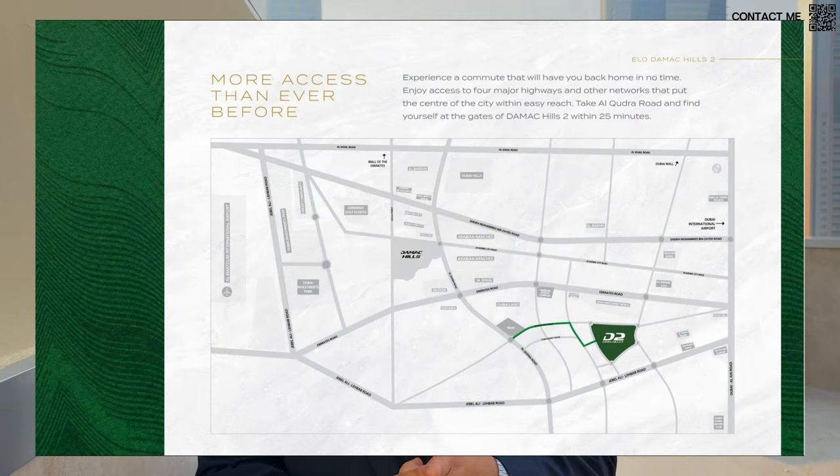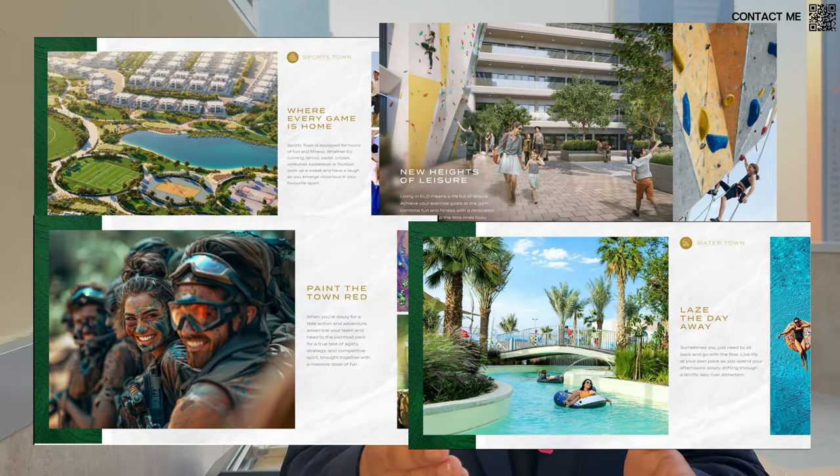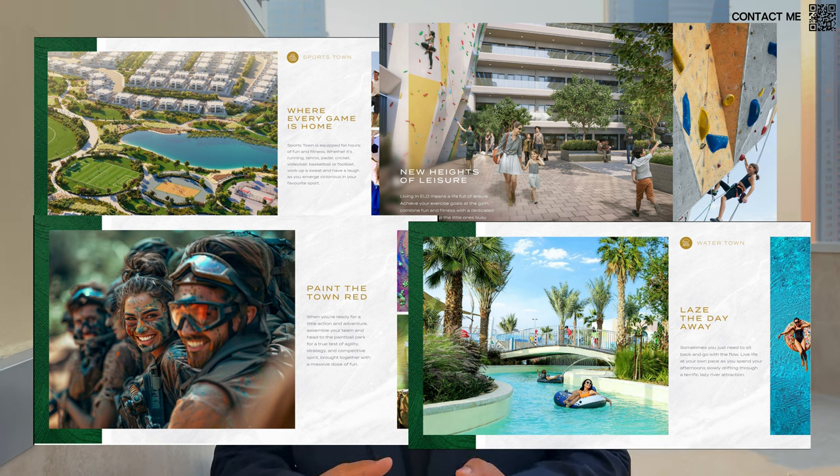Speaking a bit more about the project for those of you who haven't watched our earlier videos, it's going to be located in Damac Hills 2. Damac Hills 2 is a massive community by Damac, one of the tier one developers here in Dubai. We have over 30,000 people living there in apartments and townhouses. It is a golf course community with a water town with a lazy river and a lot of ready amenities. It is one of the only communities that is completely ready and now is also having more and more new projects.